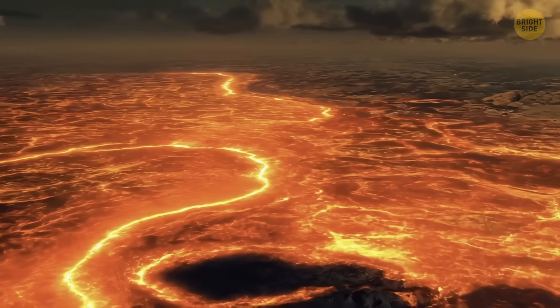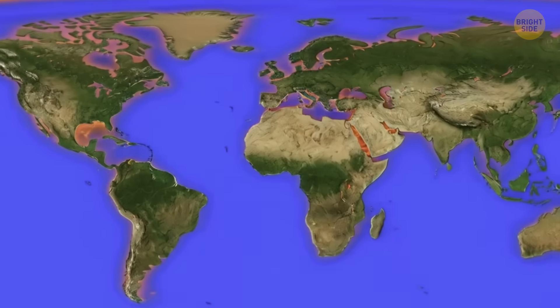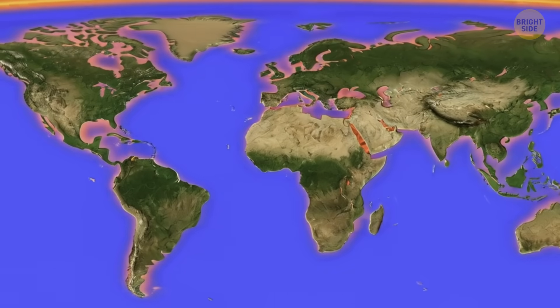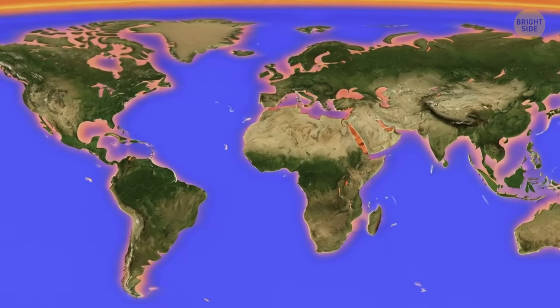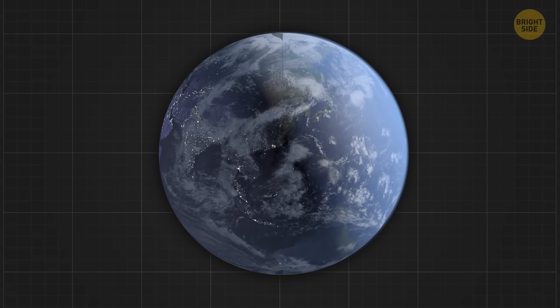Now, at first glance, it seems like we're on a giant raft called a continent that's just floating around on some molten lava until it hits another continent. Okay, let's make a quick stop at high school science class.